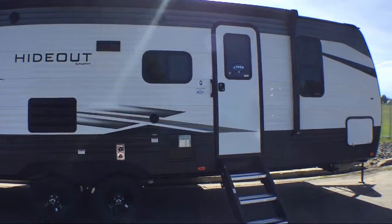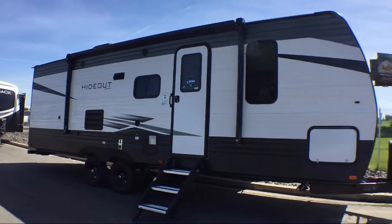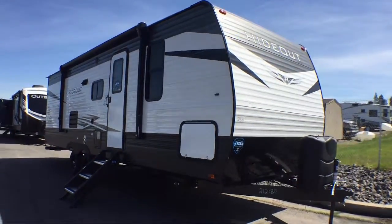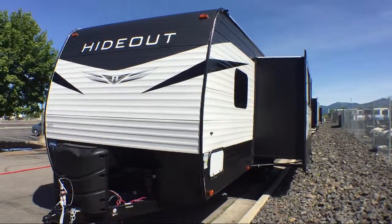This beautiful travel trailer comes equipped with a single slide, refrigerator, closets on both sides of the bed, double kitchen sink, rear bath, booth dinette, walk-around Queen bed, living area sofa, dinette slide, and sleeps up to nine people.